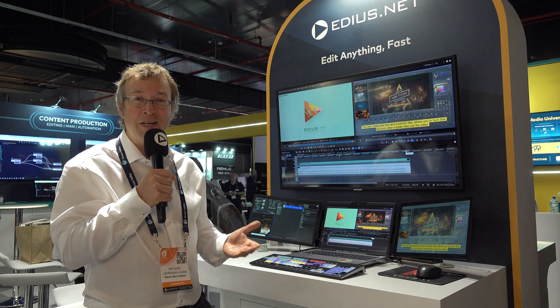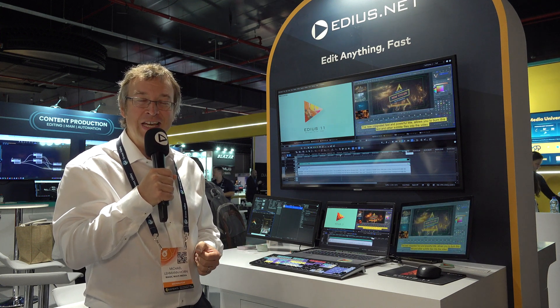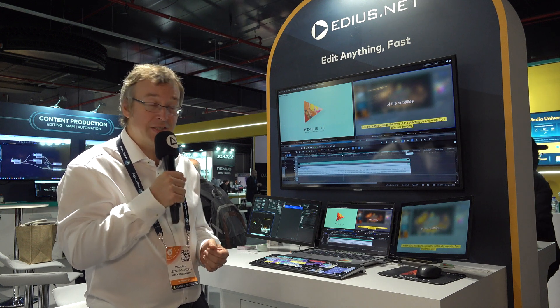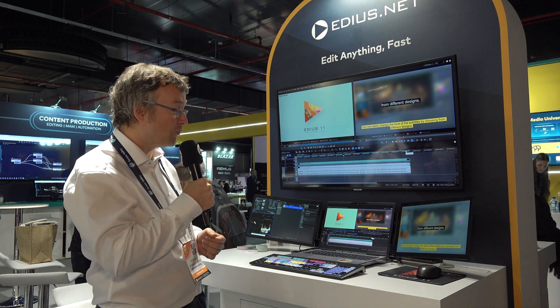Middle East, and Africa — we finally made the decision, and here at IBC show 2024 we presented the turnkey for the first time.